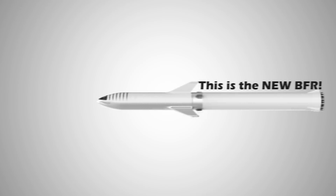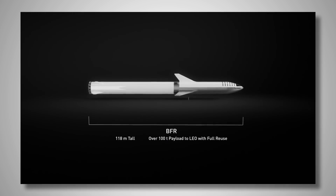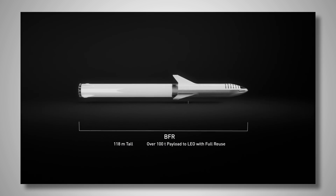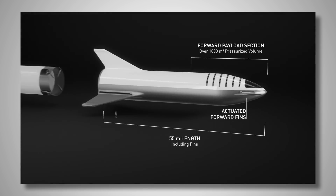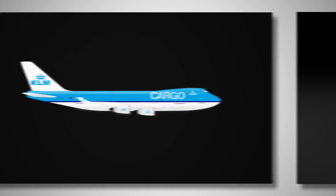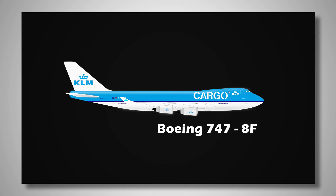First of all, let me start with something exciting. After the update, BFR will officially become the biggest rocket humans have ever built, standing at 118 meters tall — two stories taller than the previous record holder, Saturn V. This will also give the new BFR 1,000 to 1,100 cubic meters of pressurized space for its passengers. To give you some perspective, the biggest cargo airplane we have ever built, the Boeing 747, has only a pressurized volume of 850 cubic meters.